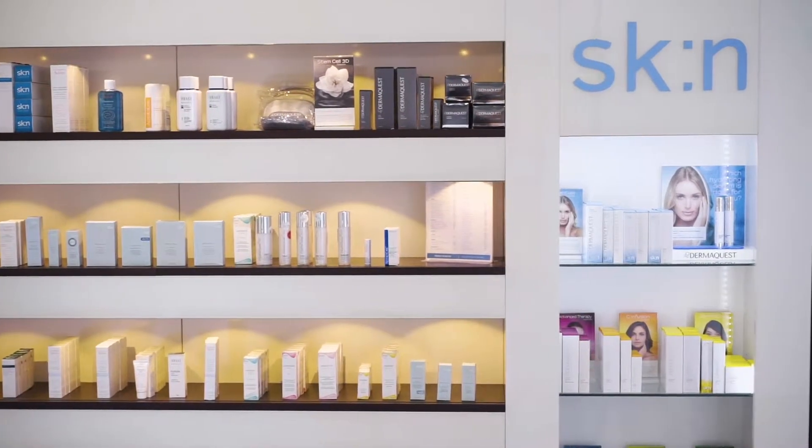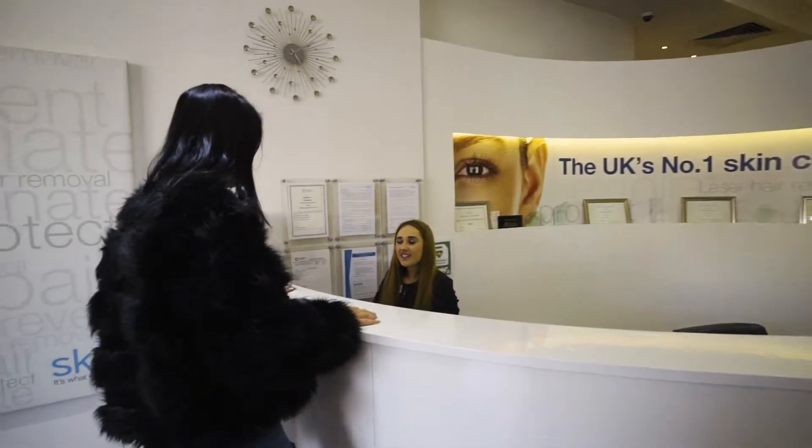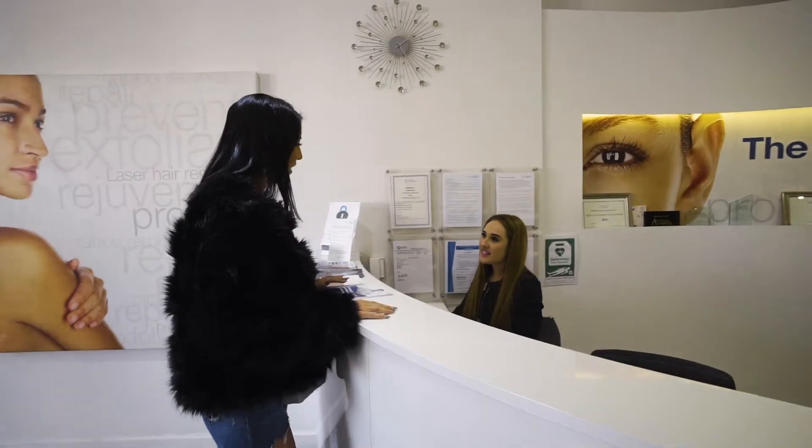As dermatologists we're always giving advice about how to examine your moles, and we're looking for changes in shape, size, and colour. The problem is that to examine one's moles completely is difficult. You might have a mole on your back, you may have it on the palms of your hands or the soles of your feet.